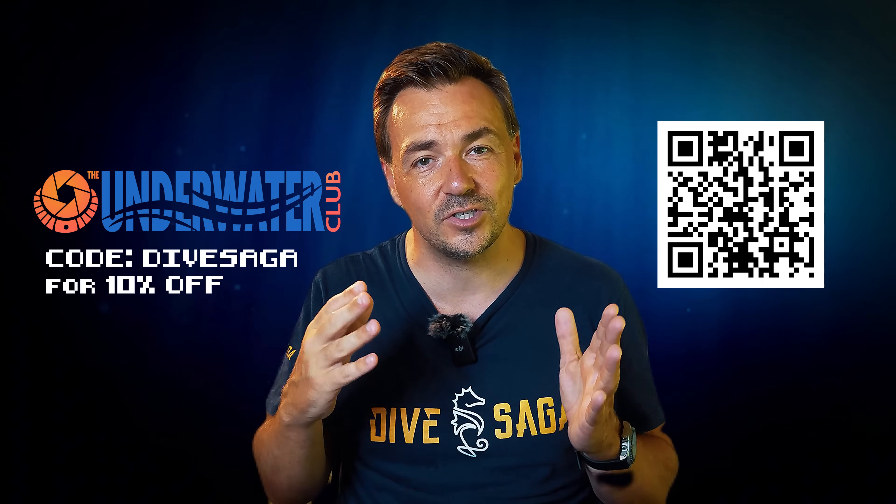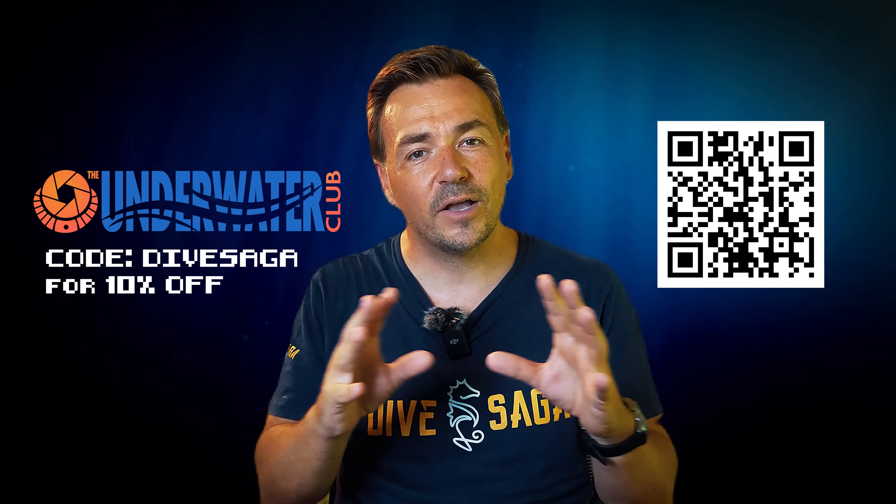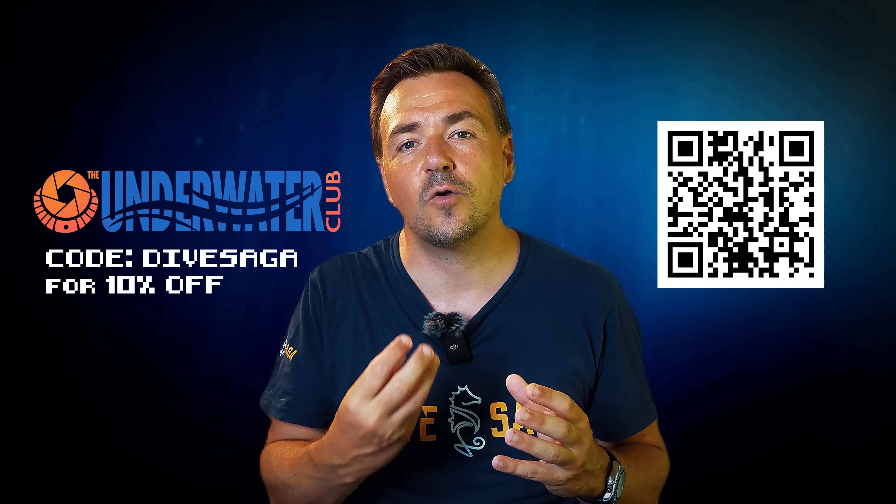In conclusion, underwater photography is its own little animal and it is a journey. Start small and start easy. You can begin by becoming a member of the Underwater Club — use coupon code 'dive saga' for a 10% discount. Underwater photography does require instruction and mentorship, but if you take it step by step and enjoy the process, you will surely get great results. We are in an amazing position today with so much accessibility to affordable underwater cameras and editing tools.